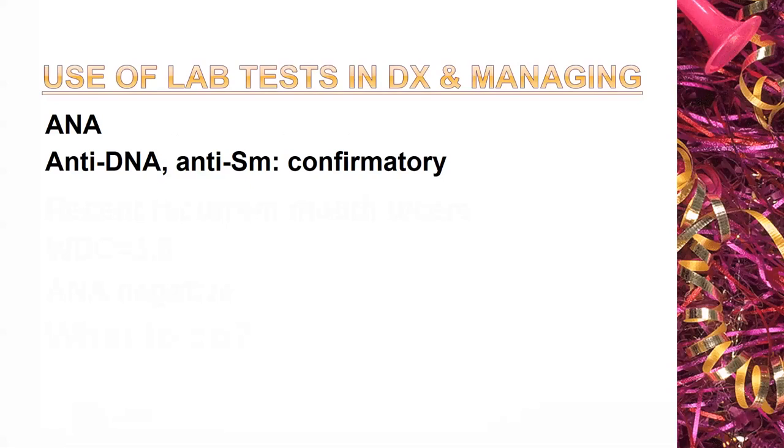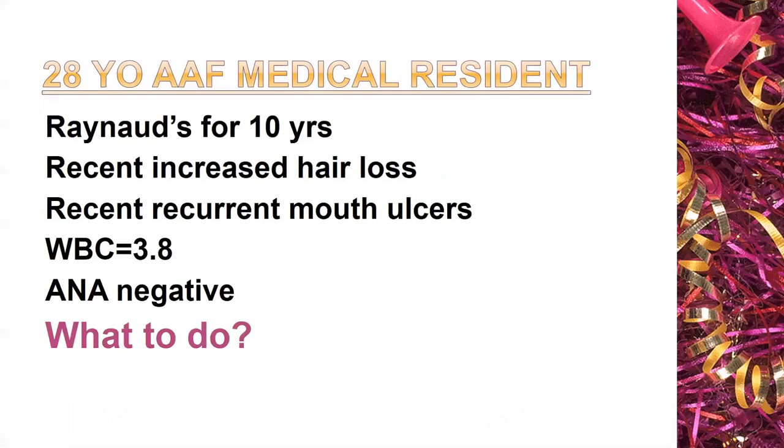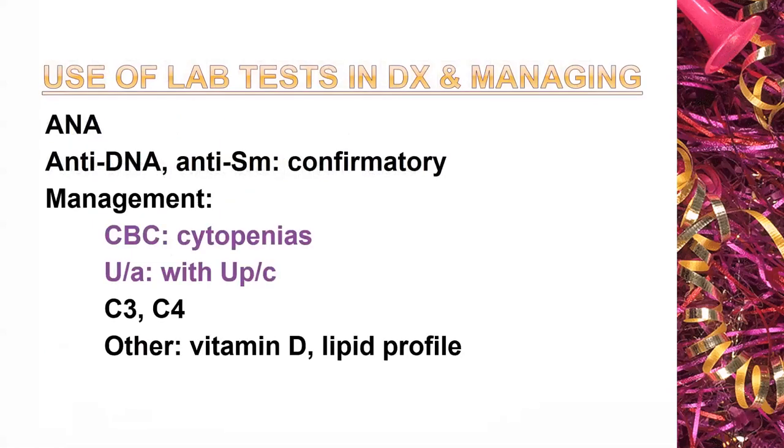These are the tests to help you make the diagnosis. Think of the ANA test in terms of how it increases or decreases the likelihood that this person actually has lupus. Once you're fairly certain about the diagnosis, get a CBC to look for cytopenias; urinalysis is always important. C3 and C4 complement are often very helpful for assessing severity of lupus — they're low in individuals with severe lupus. There are also other tests: vitamin D, lipid profiles, which we'll discuss.